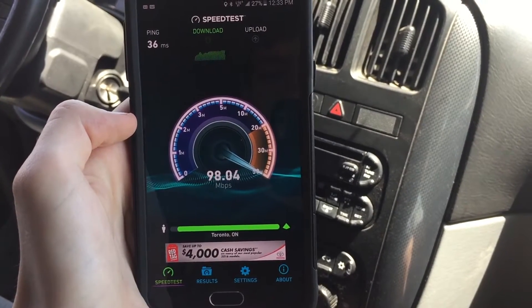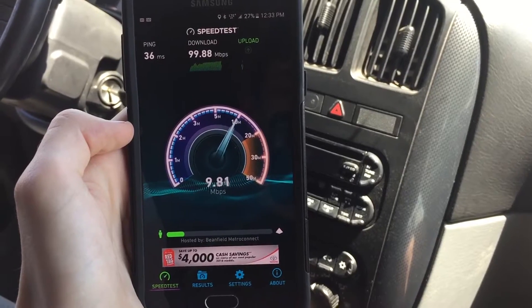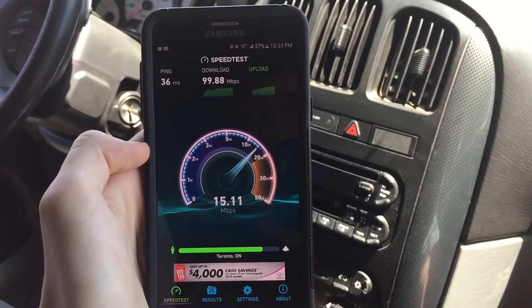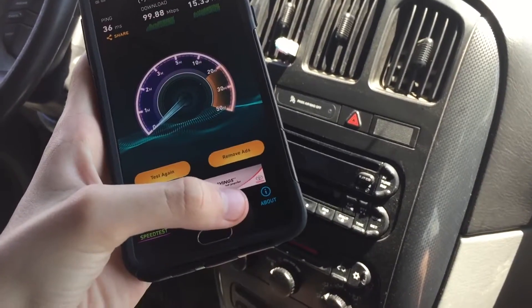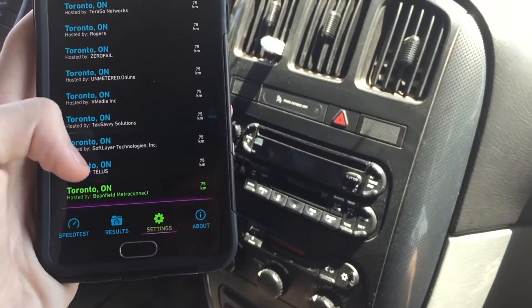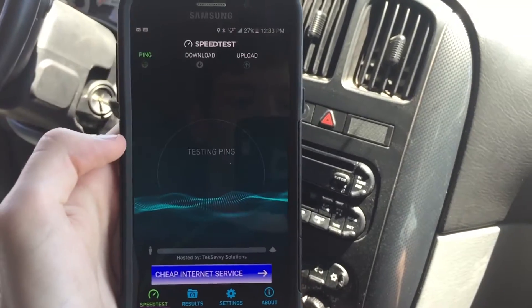92, 97, almost 100 megabits per second download, and the upload is about 11 to 12 — it'll push 30 sometimes. We'll run one more test on a different server here.